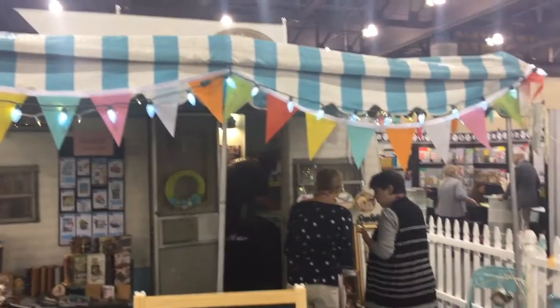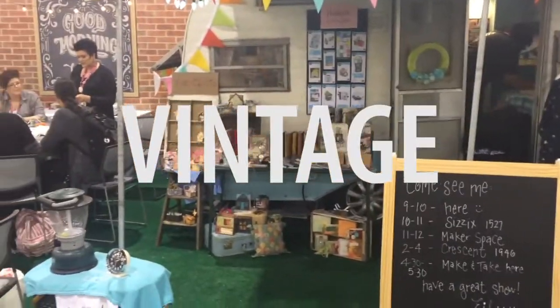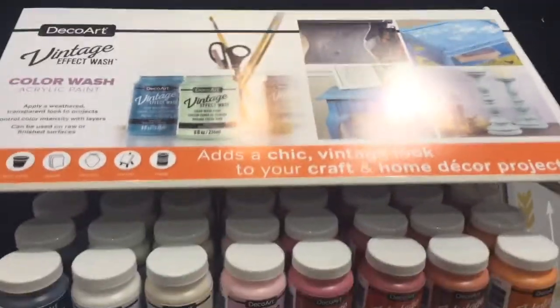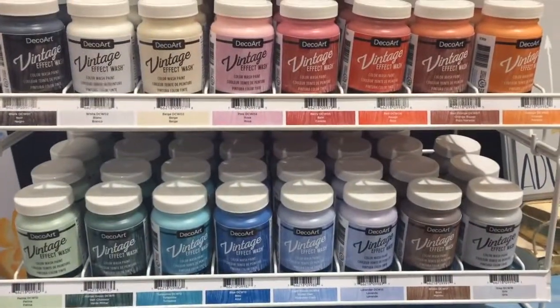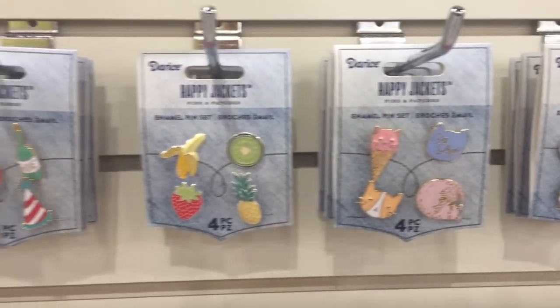There were a few trends that jumped out at me from the show, so I wanted to share those with you. Quite a few brands were capitalizing on vintage nostalgia in crafts, whether it's a paint that makes the project look vintage, or an actual craft project that was popular 20, 30, 40 years ago.